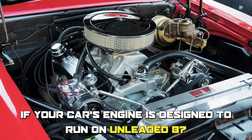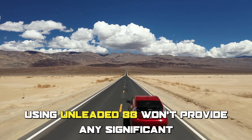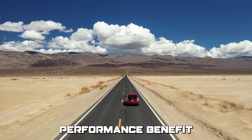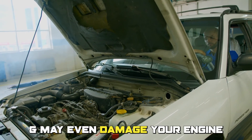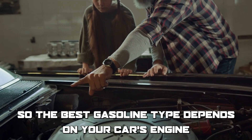However, if your car's engine is designed to run on unleaded 87, using unleaded 88 won't provide any significant performance benefit and may even damage your engine. So, the best gasoline type depends on your car's engine.